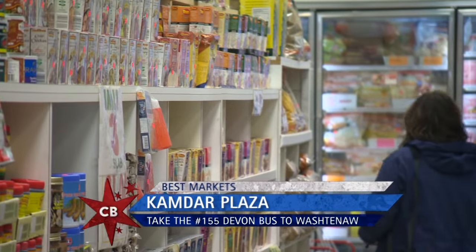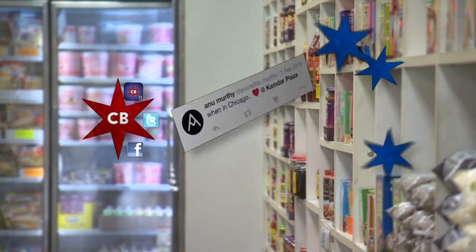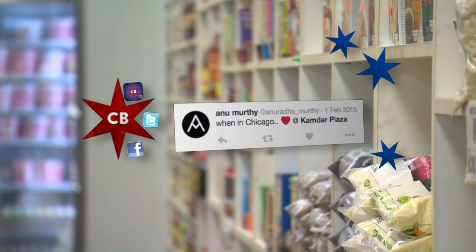We had a little conversation going on Twitter and some of our viewers are asking where they can find the best Indian food. Our viewer Anu said Kamdar Market — not only the best Indian food, but the best Indian market as well.